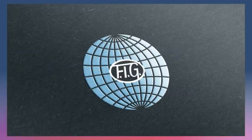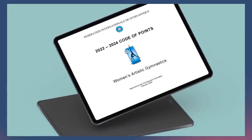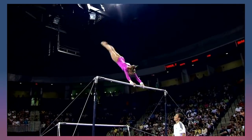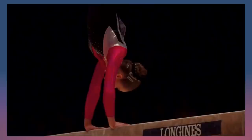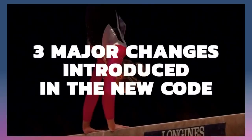The International Gymnastics Federation has officially released the 2022-2024 Code of Points, which will be the rulebook for artistic gymnastics for the next three years, applicable from January 1st, 2022 to December 31st, 2024. In this video, we'll take a look at three major changes that will be introduced in the new code.